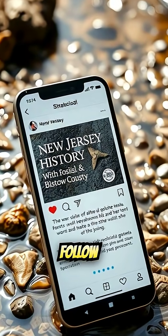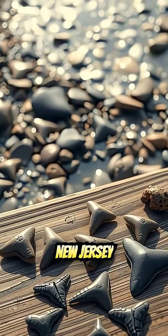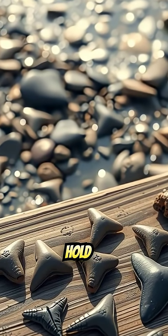Like and follow if you want more hidden New Jersey history you can literally hold in your hand.